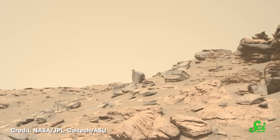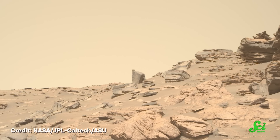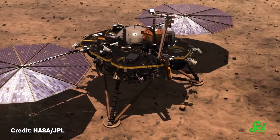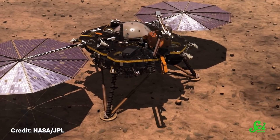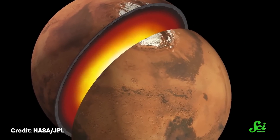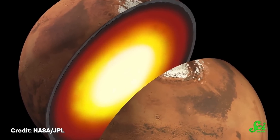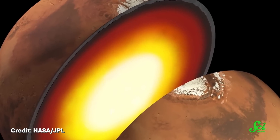Meanwhile, over on Mars, the last known volcanic eruption was somewhere between 53,000 and 210,000 years ago. The heyday of Martian volcanism ended over three billion years ago, and for most of the time humans have been exploring Mars, we have thought of it as geologically dead. But in 2018, NASA's InSight mission delivered a seismometer to the planet's surface, and at least in the region known as Elysium Planitia, the ground has spent the past four years quaking beneath InSight's proverbial feet.